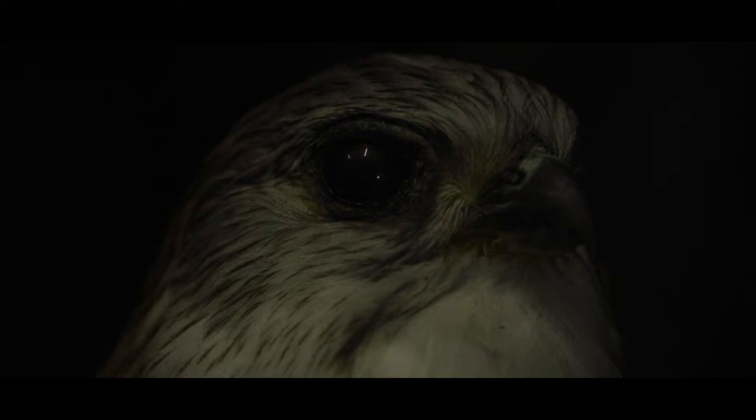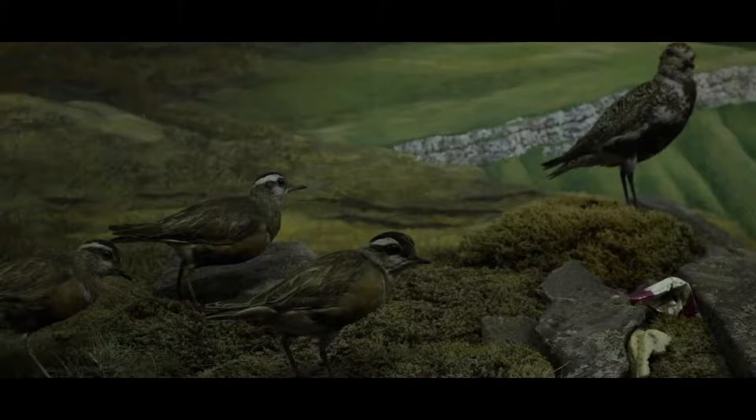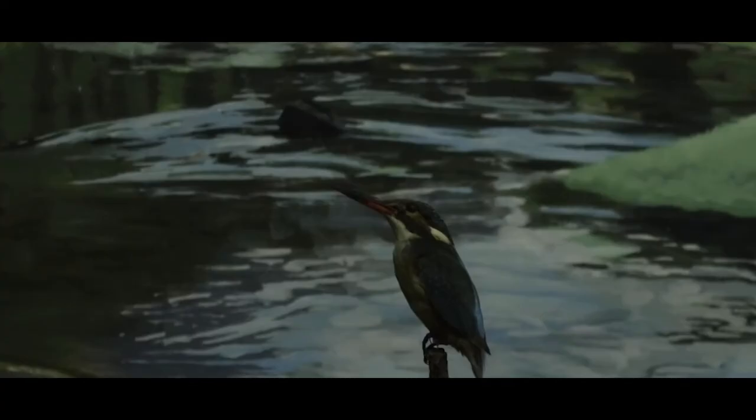Taxidermy specimens have tremendous cultural, historical, educational and scientific value. In a museum display they can add a dash of awe and wonder and excitement to the visitor to help them to connect to the natural world. They have all sorts of different habitat scenes with different species in dynamic poses, but taxidermy has a much greater potential.